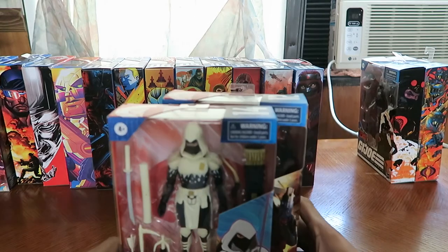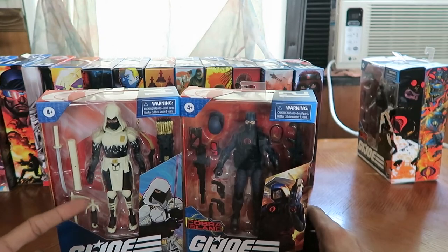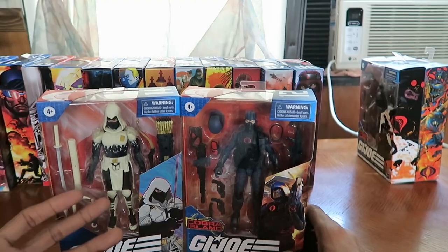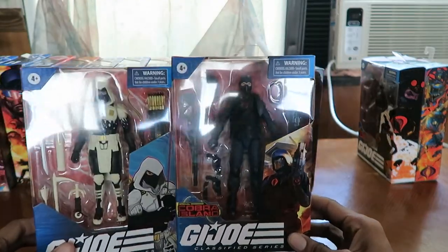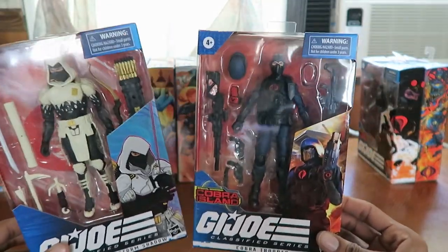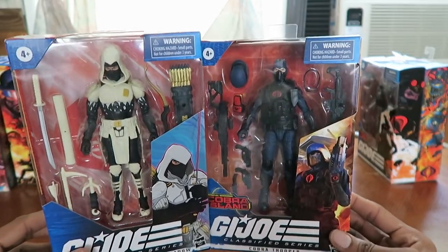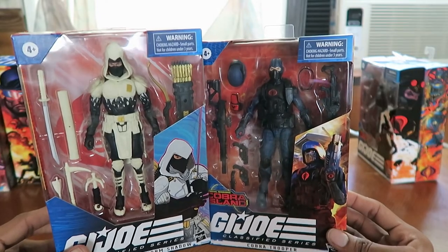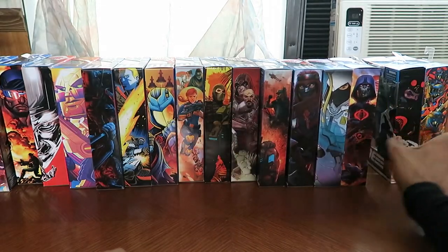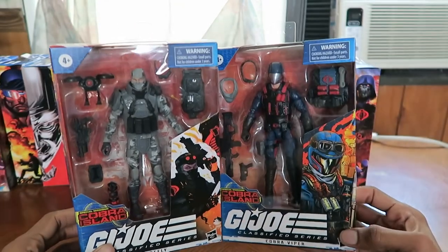I also have Arctic Mission Storm Shadow, which was an Amazon exclusive, though I think you can also get it at Big Bad Toy Store and other websites. And I have the Cobra Trooper — the special Cobra Island Cobra Trooper, not the reissued one where he comes with less stuff. That reissued version I heard you can find at Walgreens, but I have yet to find any G.I. Joes at my local Walgreens.